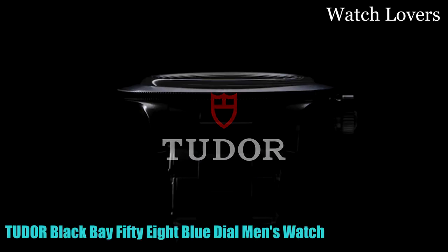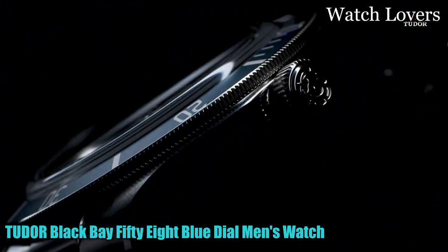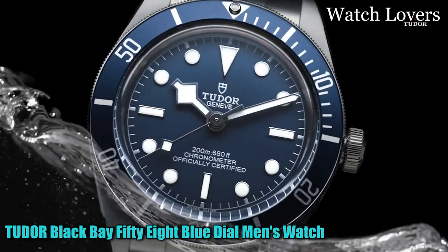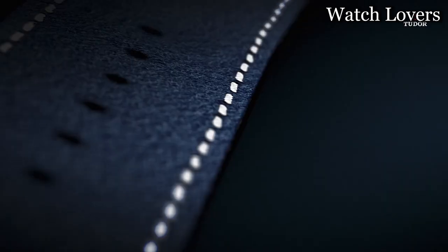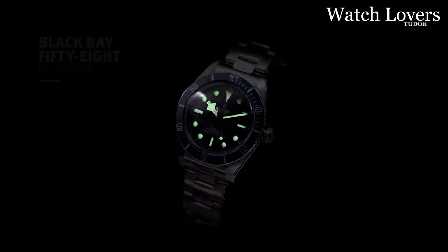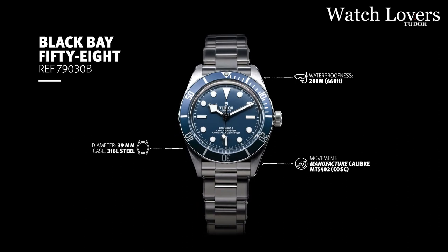Number 5: Tudor Black Bay 58 Blue Dial Men's Watch. The round-shaped watch features a sapphire crystal dial window for enhanced durability. It displays the time in analog format and has a push-button deployment clasp for easy wearing. The case is made of stainless steel with a diameter of 39mm and a thickness of 11.90mm. The band is also stainless steel, measuring 20mm in width and showcasing a silver-tone color.